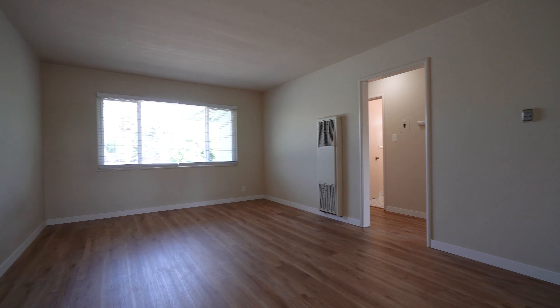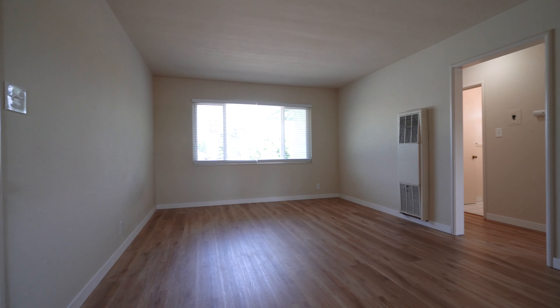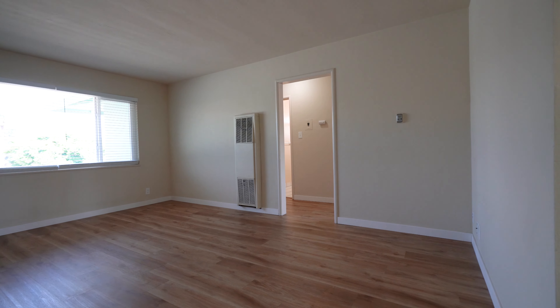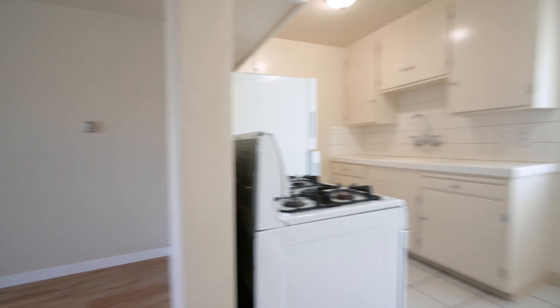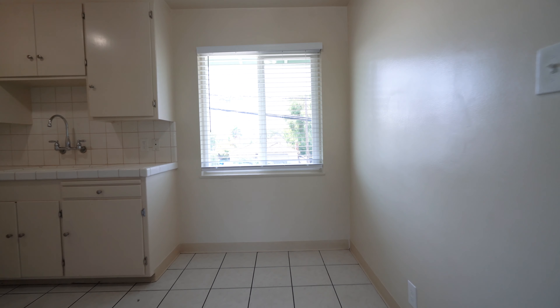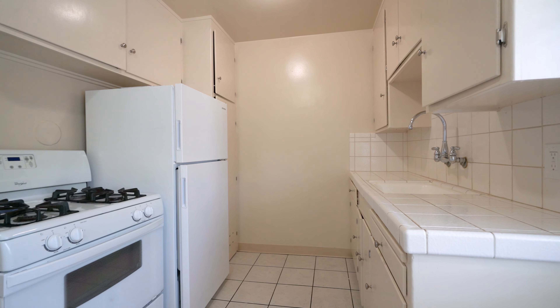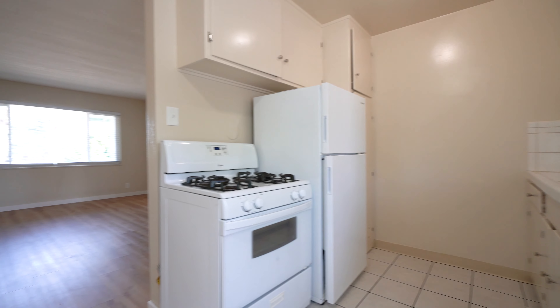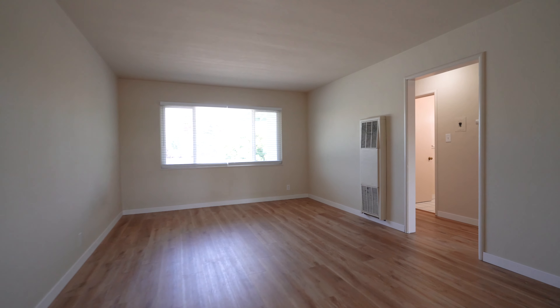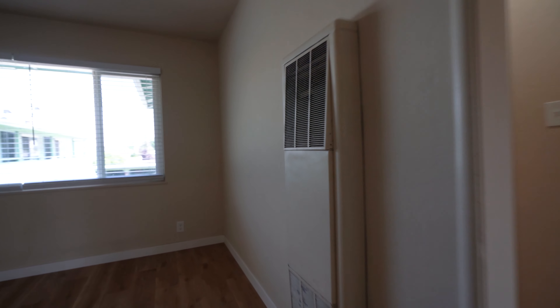As we enter we have the living room, and behind me the dining area, which is attached to the full kitchen. The living room, hallway, and bedrooms have a beige hardwood LVT.